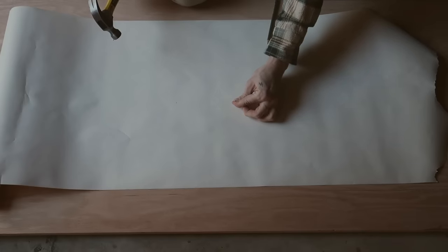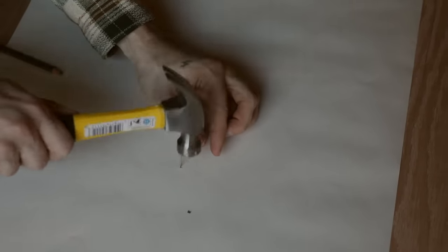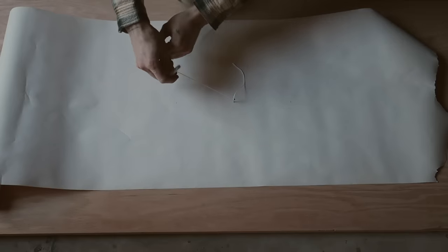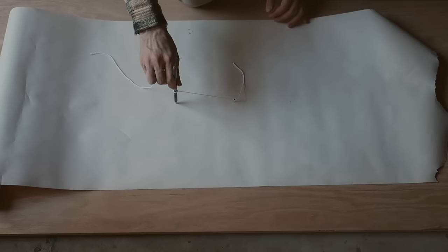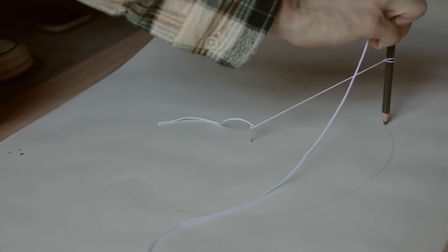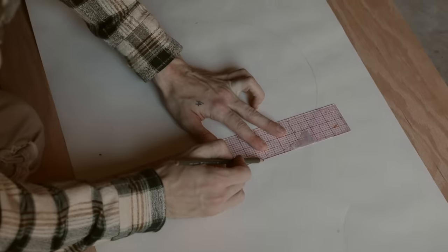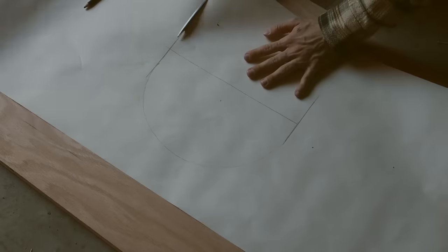I'm going to take a small nail and just hammer it right in that center mark that we created, and tie a string to it. From there you can tie your string to your pencil, and once you have it tied on, I'm going to use this as a compass to just swing over to our other mark — just like that. There is our half circle shape. I then drew down an inch and a half, drew a line across, and this is going to be our shape that we're going to cut out.